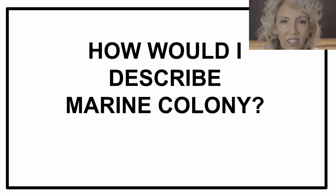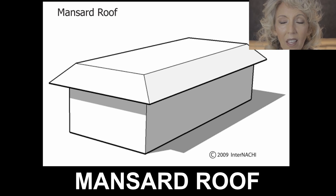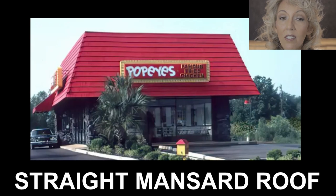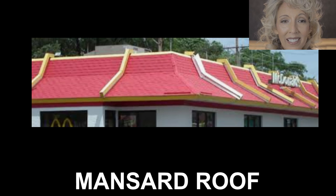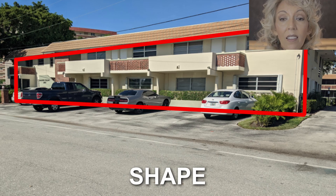First, let's observe the Marine Colony architecture. It's a two-story building with a mansard roof — not unlike the style of roofs you find on many fast food restaurants such as Dairy Queen, Popeyes, and McDonald's, only minus the subliminal french fries. The roof stays the same exact height at Marine Colony; it never changes, even over the stairwells — it's the same level as the rest of the roof, which creates a long horizontal line.